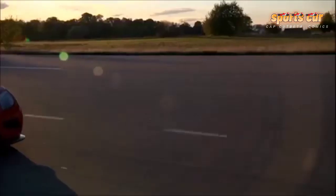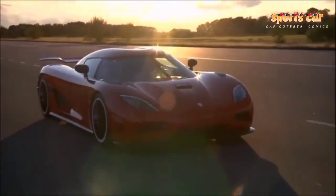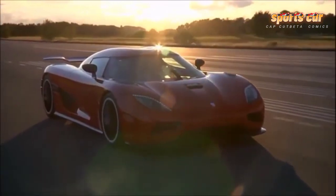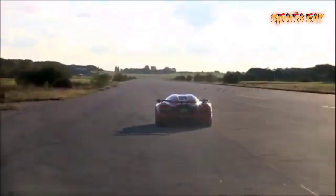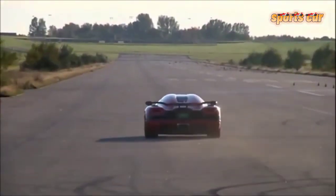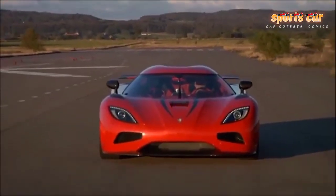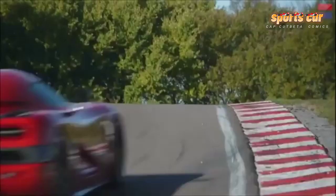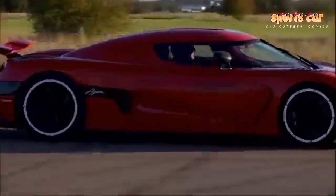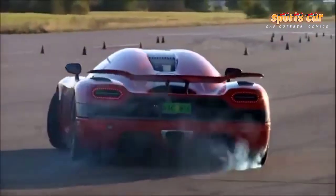In total, the Koenigsegg Agera R produces 960 horsepower on 95-octane regular fuel and 1,140 horsepower running on E85 biofuel. Yet Koenigsegg will also be quick to point out that the engine passes worldwide emissions standards, as well as maintaining a 16 mpg fuel economy rating.